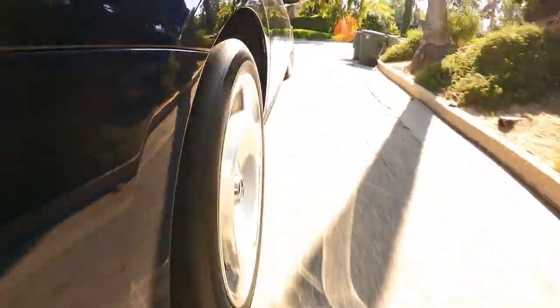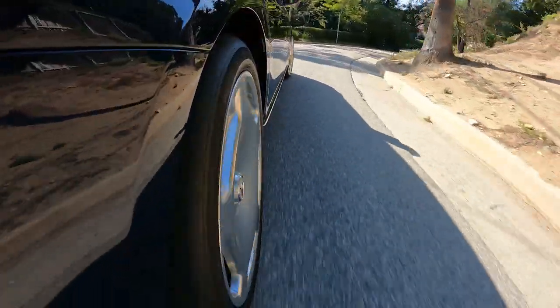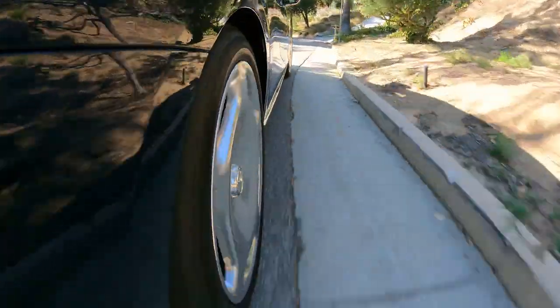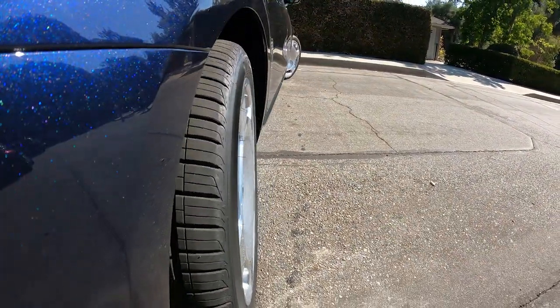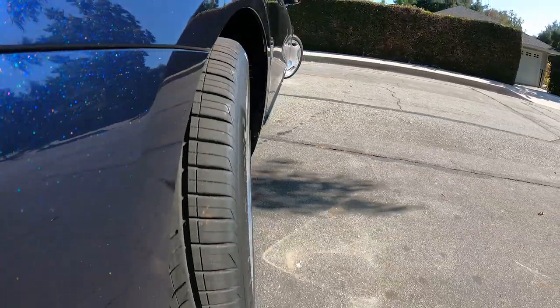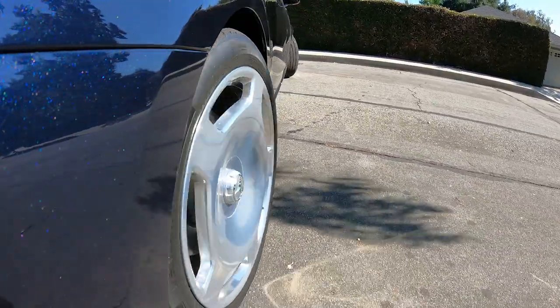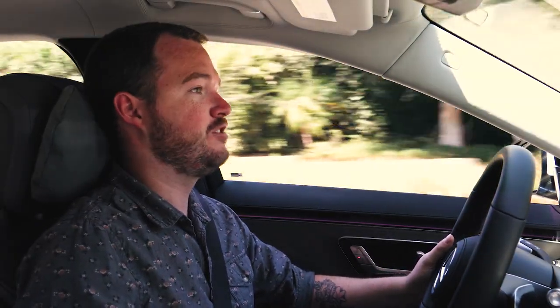Active body control also includes a pretty slick curve function, so when you're driving on a twisty road, the vehicle will actually lean into curves to counteract body roll — a move that helps increase passenger comfort and reduce motion sickness, and it works really well. Something I wasn't necessarily expecting is how nimble this thing is, and that's because it has standard rear axle steering that angles the wheels up to 10 degrees in the opposite direction of the front wheels when going around corners or navigating a city street, giving it a much tighter turning radius than I was expecting.